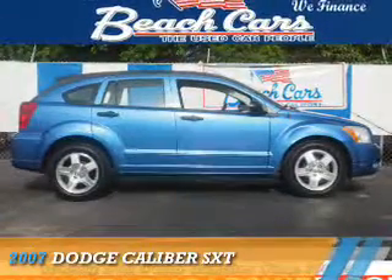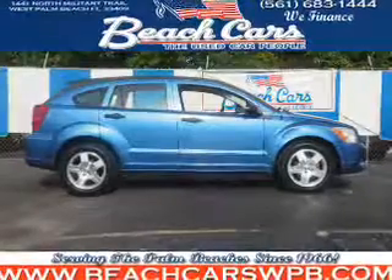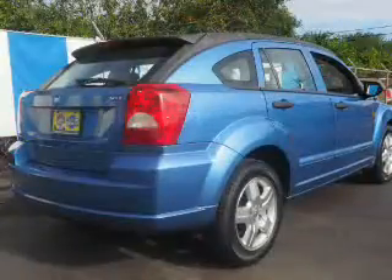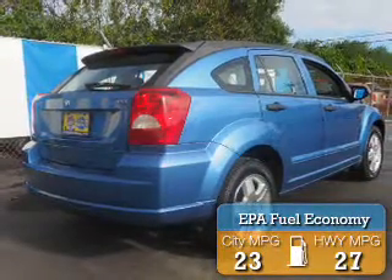Presenting the 2007 Dodge Caliber — Grab Life by the Horns. It's powered by a 2-liter 4-cylinder engine and an automatic transmission. Great fuel efficiency saves you money by requiring fewer trips to the gas station.